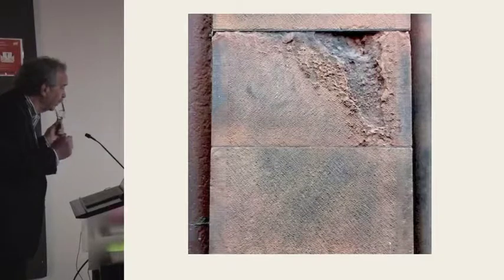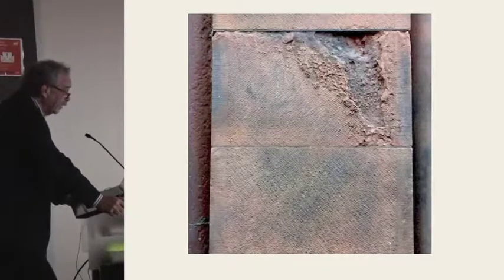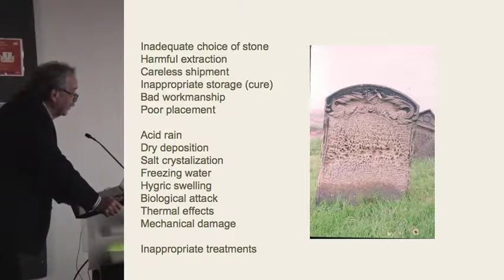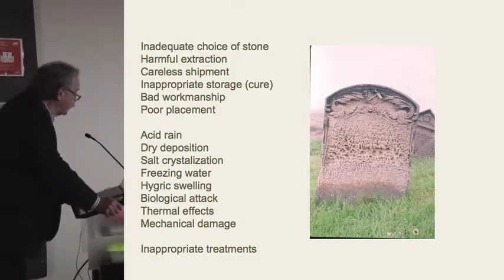When a contractor tells you he wants to re-point your brownstone building with Portland cement, tell him to find somewhere else to work. Here is the menu from hell — all the things that can affect the performance of brownstone. I'm not going to read them all to you, but take a look and if anybody has a question about any of these things, we can talk about it after.